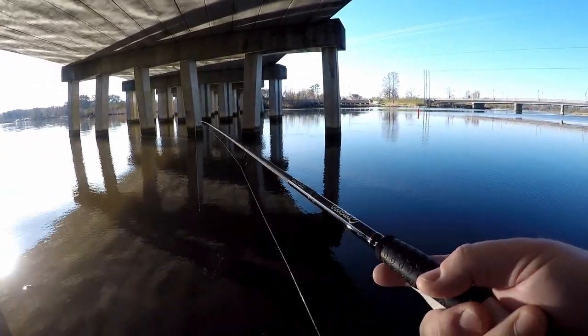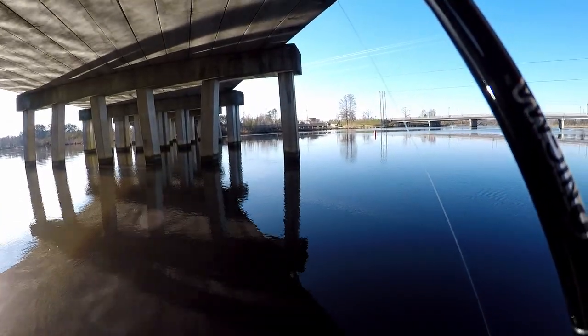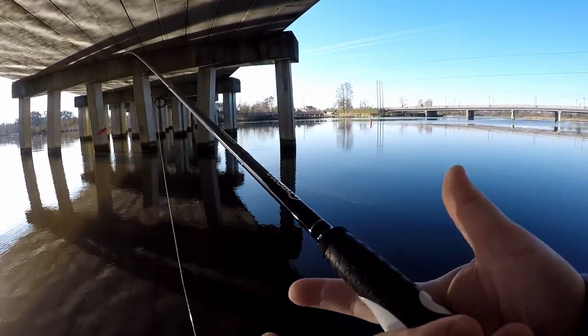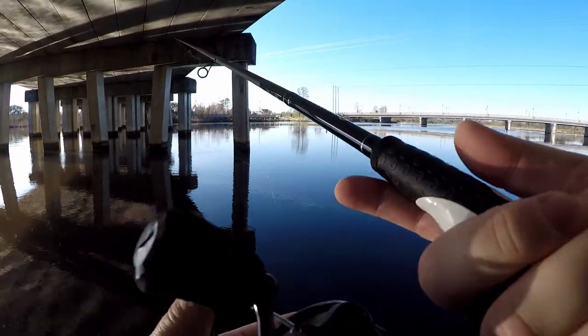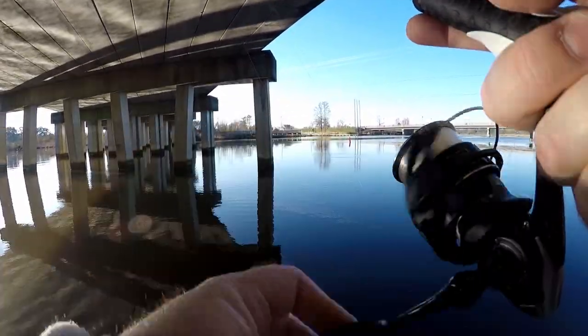That had to have been a rock. If I got hit that hard, the fish should have eaten it.